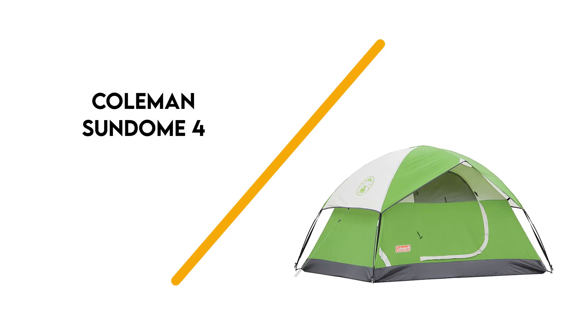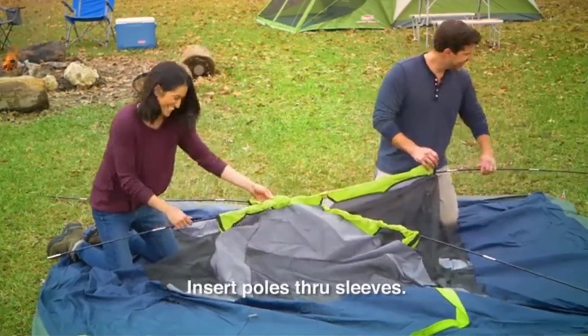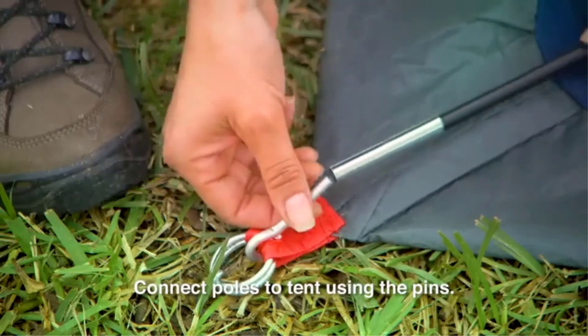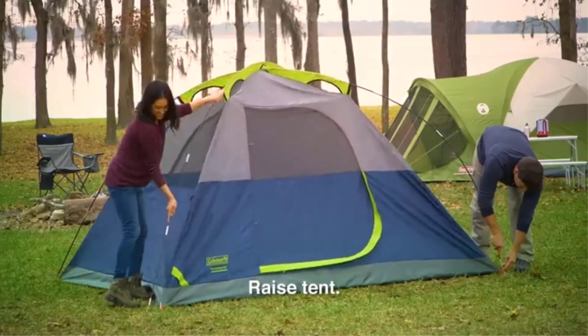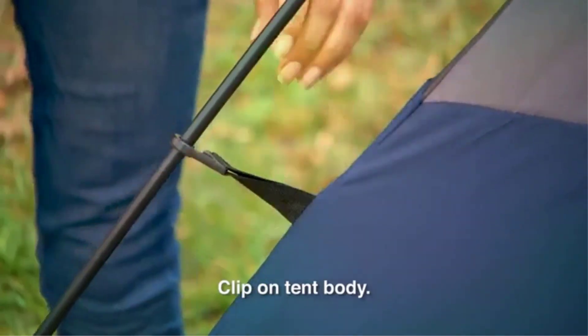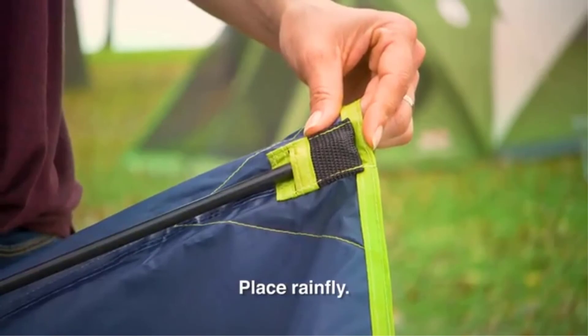Number 1: Coleman Sundome 4. The Coleman Sundome 4 is a very affordable tent that's relatively light and compact, and comes in a variety of sizes. It's popular because it's so inexpensive and almost always on sale, but its poles and materials are much lower quality than the other tents on this list. If you just need a simple and cheap tent for a few nights of fair weather camping here or there, the Sundome will do a fine job.